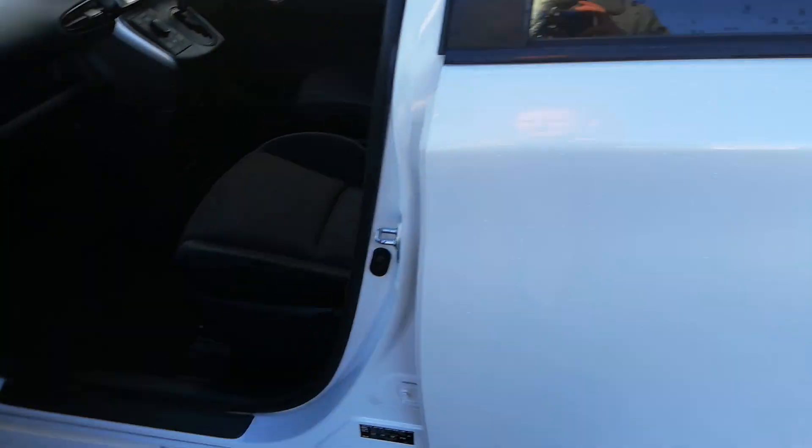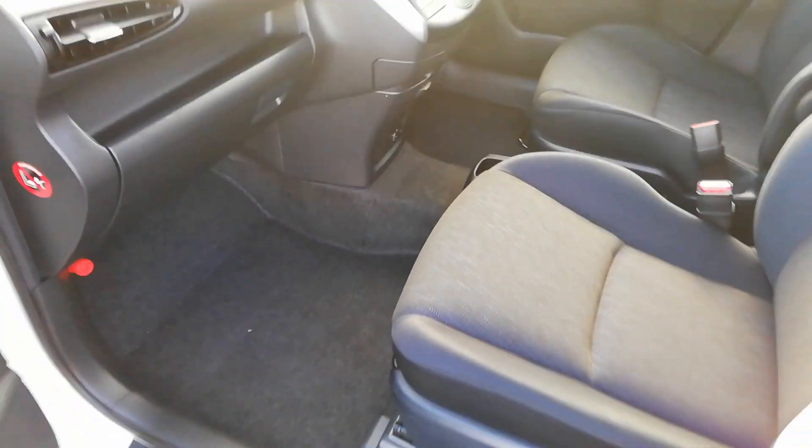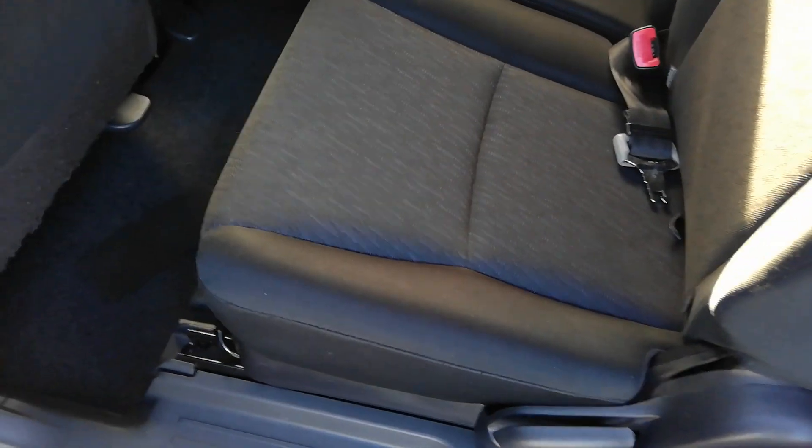Inside — lovely. No smells, no horrible rips or stains, never been smoked in. Fresh as a daisy, really really clean inside. There are your rear seats — they're down at the moment.